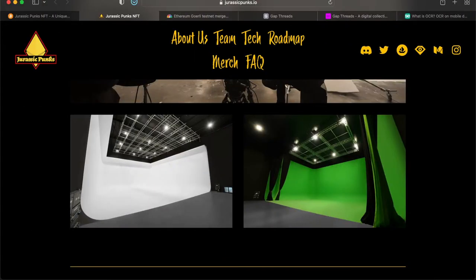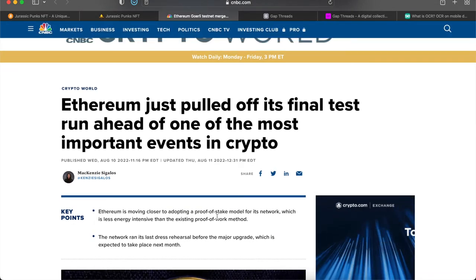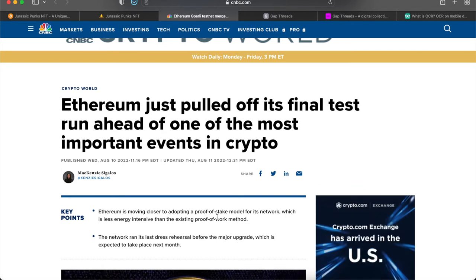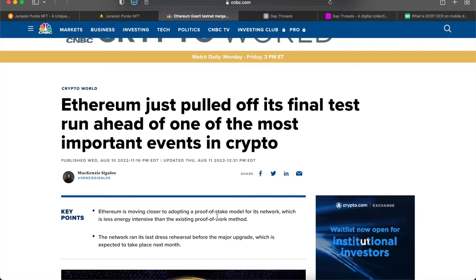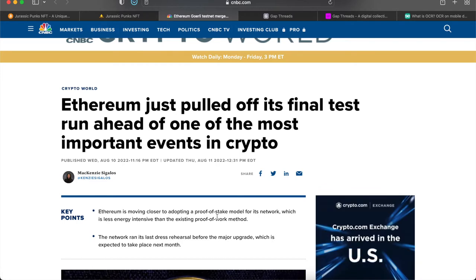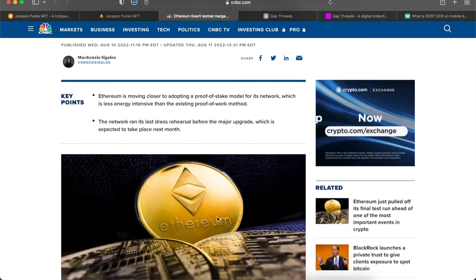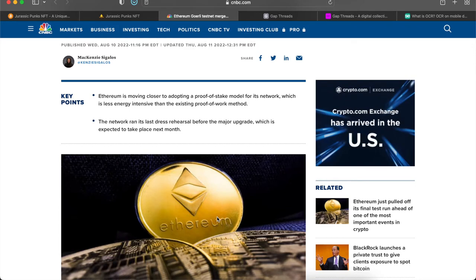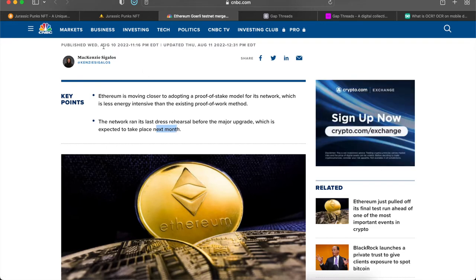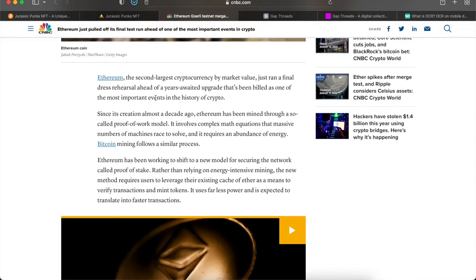The next thing is about Ethereum, which just pulled off its final test run of the most important event in crypto. When you mint NFTs and trade crypto on Ethereum, it takes a lot of work, and all that work creates energy that costs money. It looks like the merge is going to happen next month — this article was published August 10th.